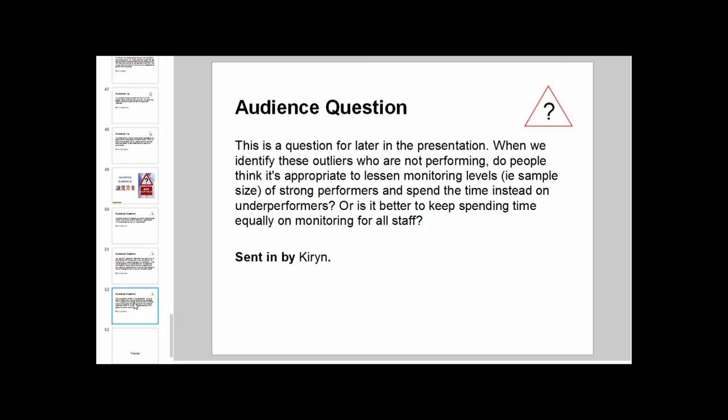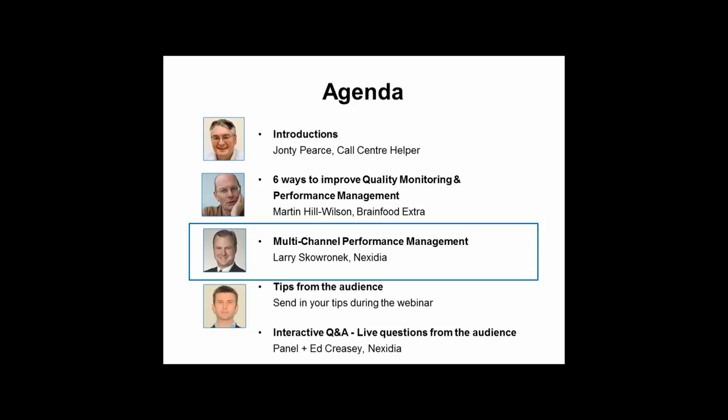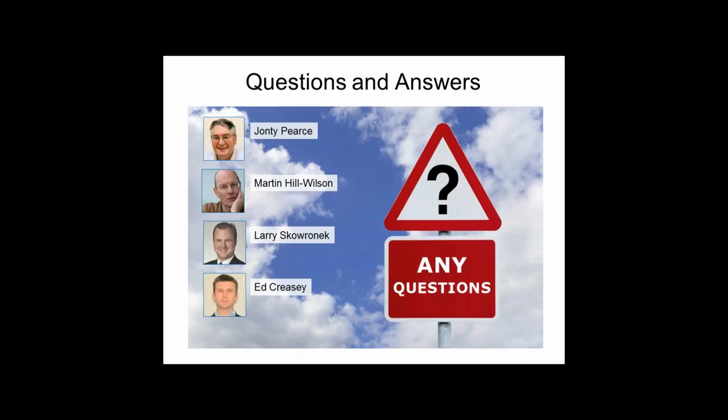A question for Larry: when identifying outliers who are not performing, is it appropriate to reduce monitoring levels for strong performers and focus instead on underperformers? Larry responds that it's generally not productive to monitor every individual equally. Focus on outliers — both bottom and top performers. Monitoring top performers frequently is also essential because that's where you get insight about best practices and new behaviors that can really drive results. Focusing on bottom performers is the quickest way to move the overall average.